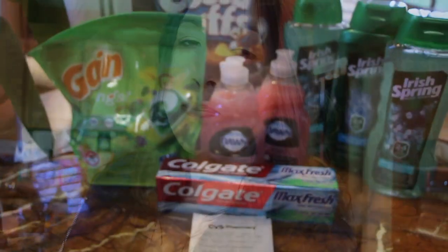Hey guys, so I'm here with my CVS haul. I just got back from the store. I ended up doing two different transactions — well, three — but two main transactions in two different stores. So let me go ahead and show you what I did.